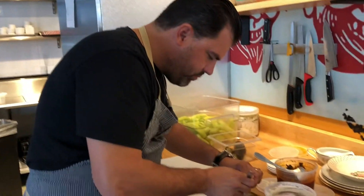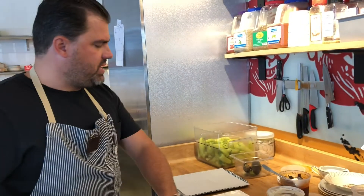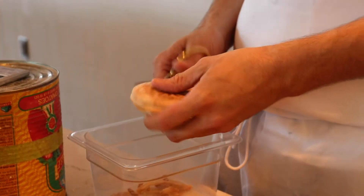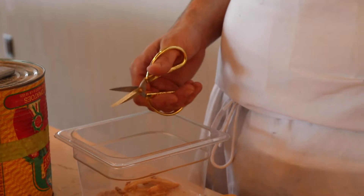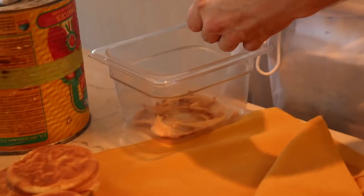So what is it called — what are you preparing? Tigelle. Tigelle is a vehicle for different meats and cheeses and condiments. It's from Emilia-Romagna. Some people describe tigelle as a love child between a pita and an English muffin. You split it open and grab one.